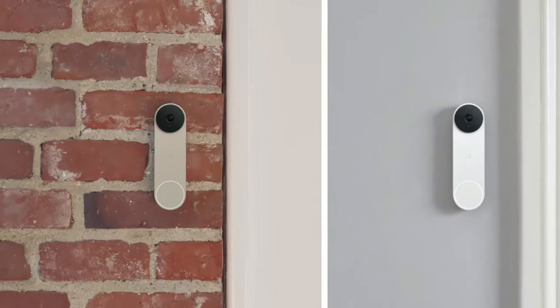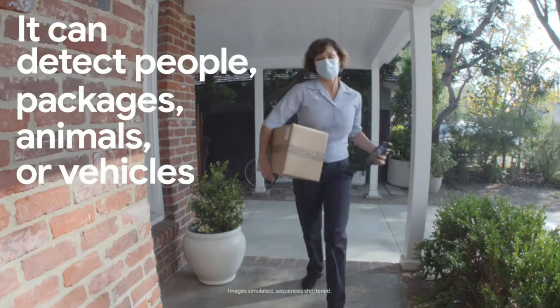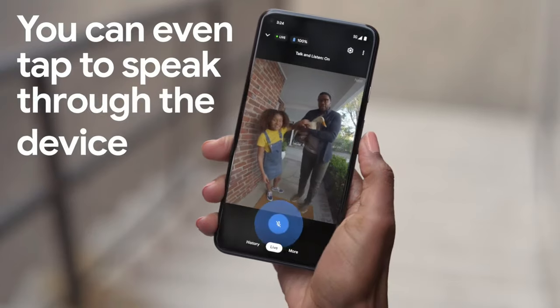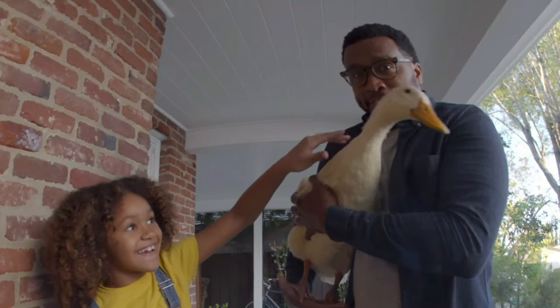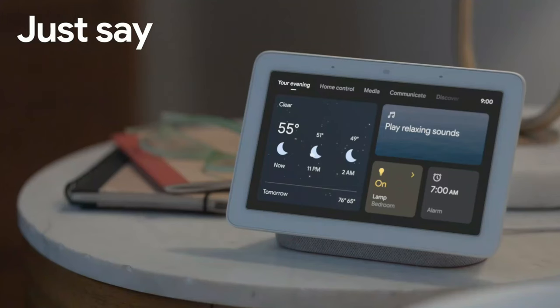Meanwhile, a battery-powered alternative requires far less DIY and can be a better option despite needing to be regularly charged. However, you may need to purchase an additional chime to hear a sound inside your house when the doorbell is pressed, or set up a compatible smart speaker or smart display to do this for you.